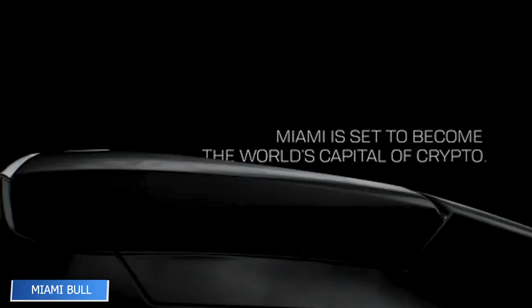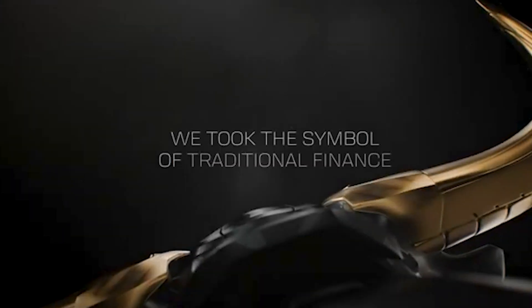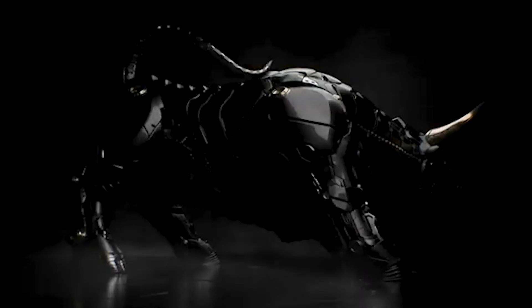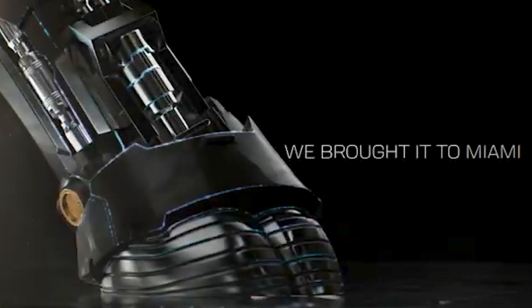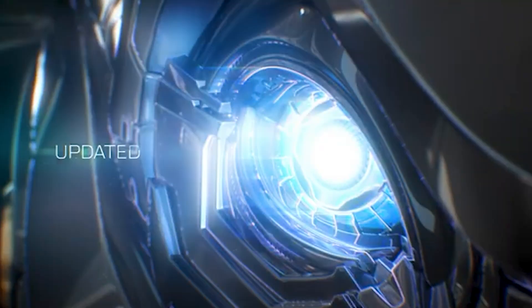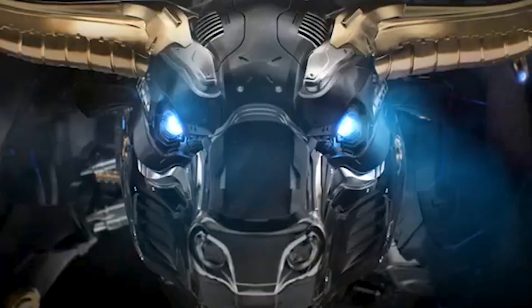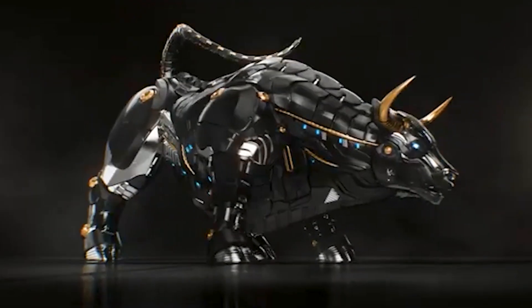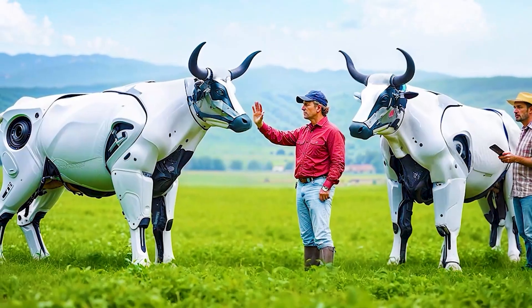Standing tall in the heart of downtown Miami, the Miami Bull isn't your average statue. Inspired by Wall Street's iconic charging bull, this futuristic metallic beast symbolizes the city's embrace of tech and cryptocurrency. With glowing eyes, bold lines, and a robotic aesthetic, it looks like something out of a cyberpunk film. Though it doesn't walk or talk, the Miami Bull sends a loud message — Miami is charging into the future — blending public art with the language of innovation, finance, and culture.